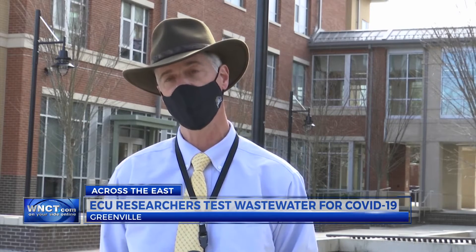ECU leaders say that wastewater samples will potentially help them spot coronavirus faster than some other efforts. They say it's all about keeping students safe. They found that you can actually detect the COVID genetic material three to seven days prior to someone showing symptoms.